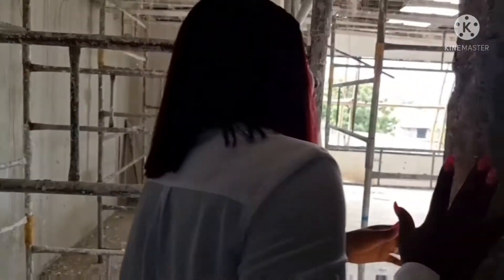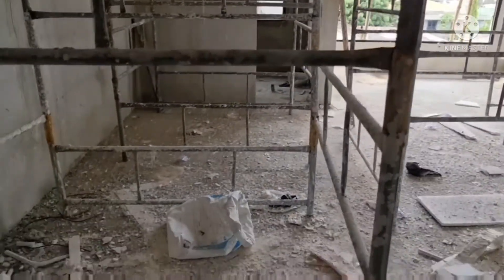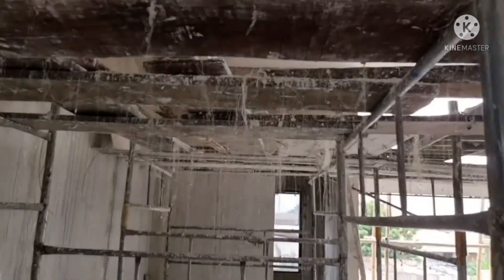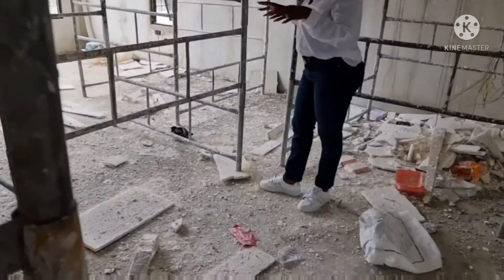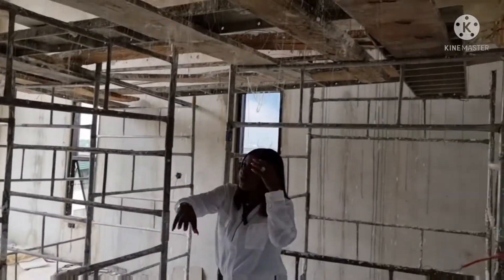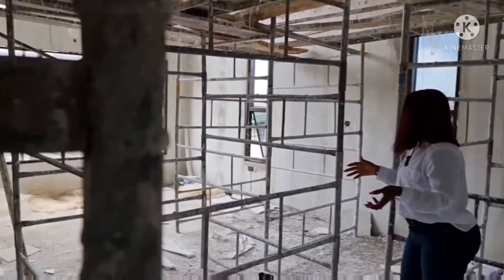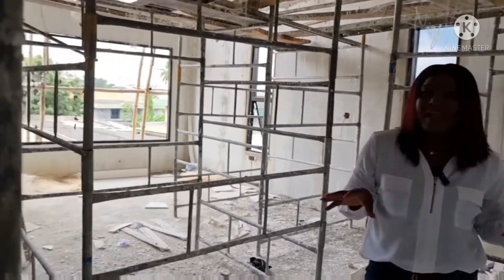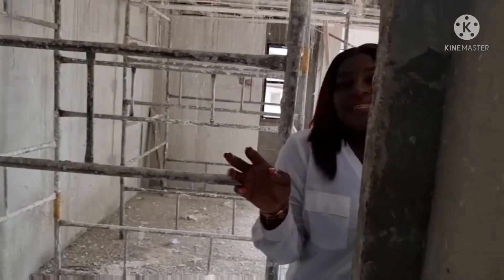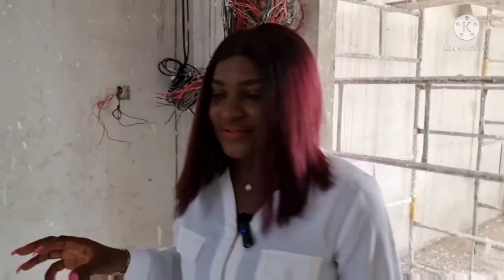This is the master bedroom. Everywhere is still a bit rough with a lot of work going on, but I just had to bring this to you. We're going to have a walk-in closet and an en-suite bathroom with a bathtub. And remember — this is Ojokoro, just 10 minutes from the Lagos International Airport, Ikeja, Nigeria.